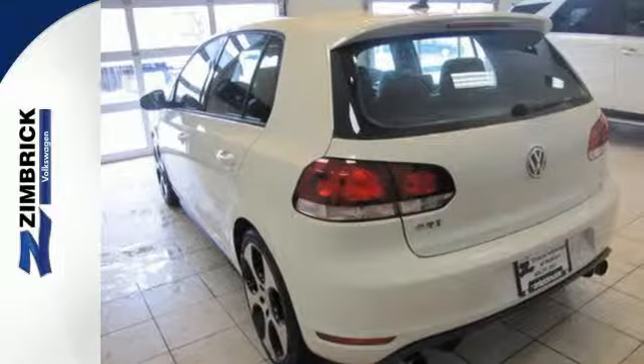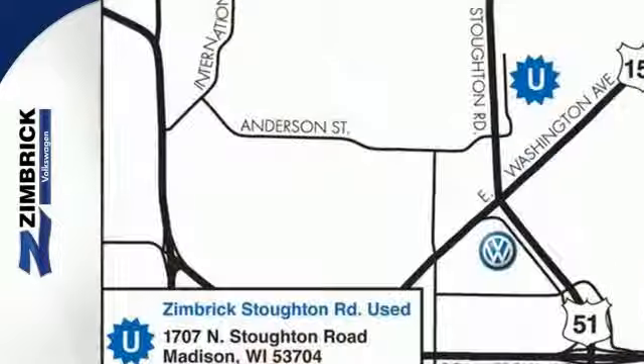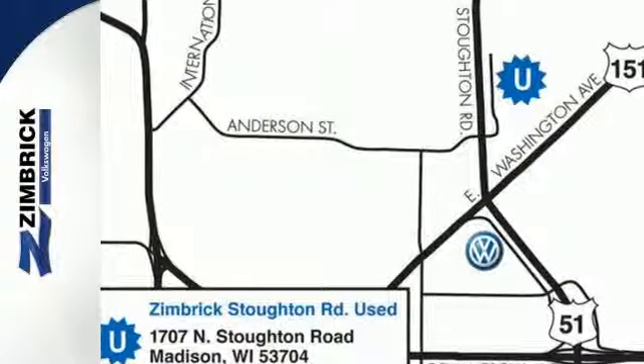Experience the thrill of driving a turbocharged compact hatchback, and take this 2013 GTI for a spin today.